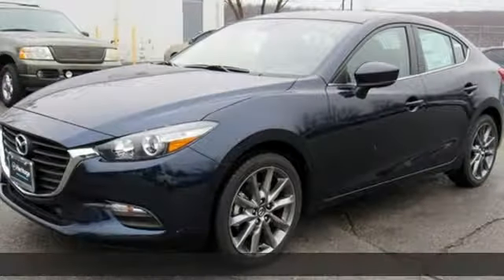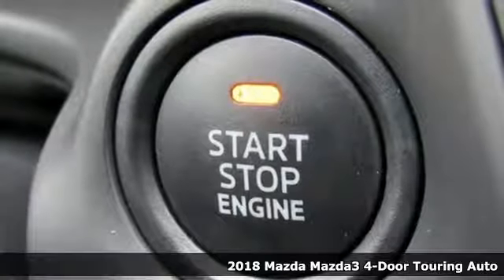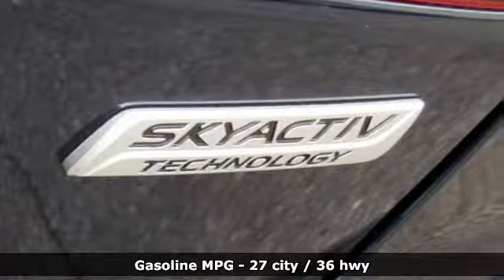It's a new 2018 Mazda 3 4-door. A design that makes it seem so alive. A drive that makes you come alive. Welcome to driving exhilaration.